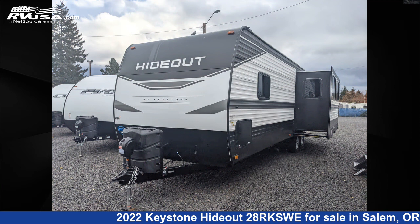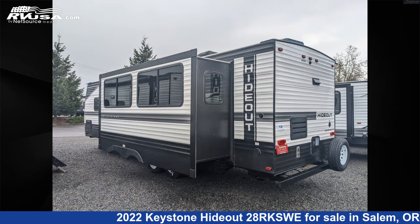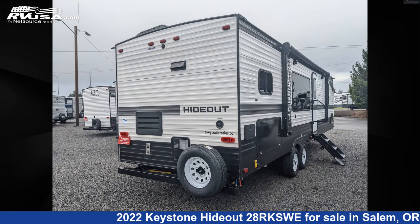This new Keystone is 32 feet 11 inches in length and features one slide-out, Albany interior, sleeps 6, skylight, microwave, water heater, and slide-out.